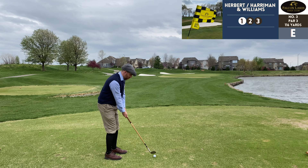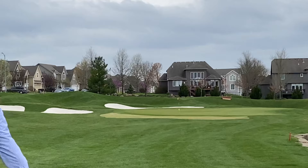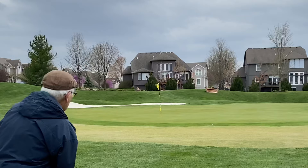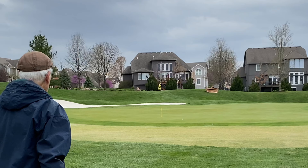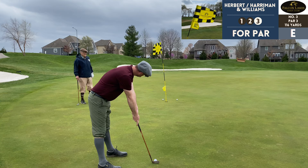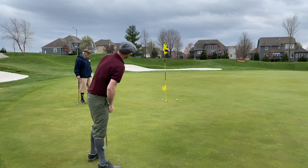Number three, par 3, 116 yards — pretty straightforward on a non-windy day, but when the wind's in your face it gets interesting. Chris hit that a little fat and the wind just ate it up, but fortunately Barry got some nice contact. We've got a relatively medium-range putt for par and I'm feeling it today.